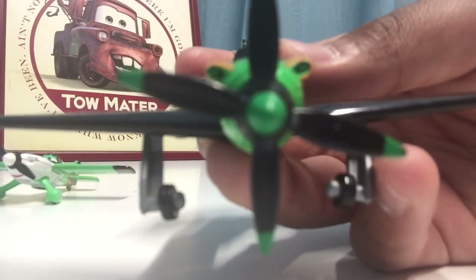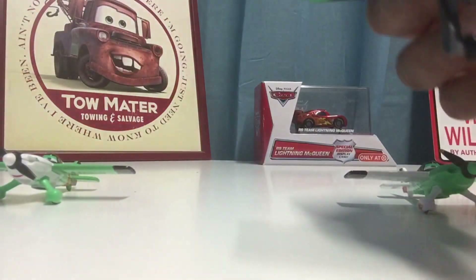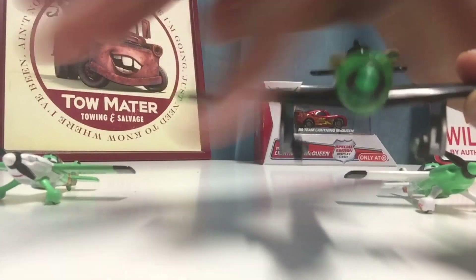Looking up close at Ripslinger, he looks very nice — he is all green and black. One of his wings has the number 13 on it in red letters, but the other wing has nothing on it, no 13 or anything, just pretty much all black. He does have some flames coming out of him which look really cool, and his propellers spin pretty well.